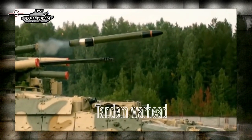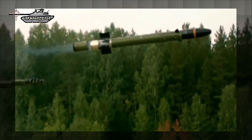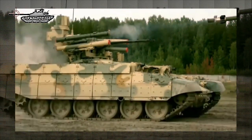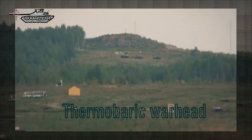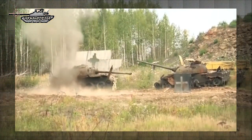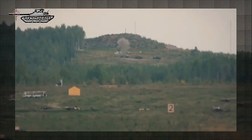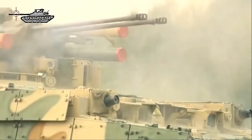In the anti-tank role, the warhead is tandem and capable of defeating explosive reactive armor, with the ability to penetrate 950mm of rolled homogeneous armor behind ERA. The anti-personnel variant contains a thermobaric warhead and yields a blast effect equivalent to 9.5kg of TNT. The missile travels at supersonic speed and has an operational range of 6km.